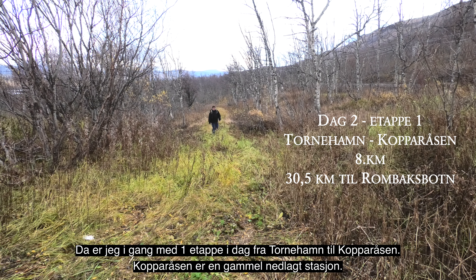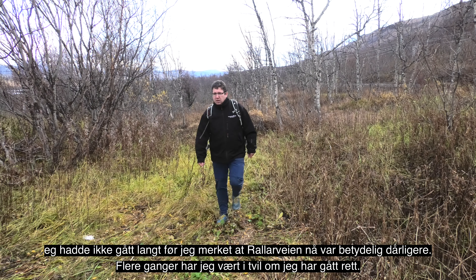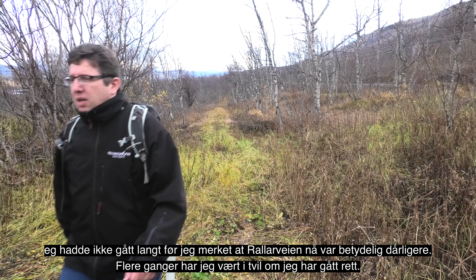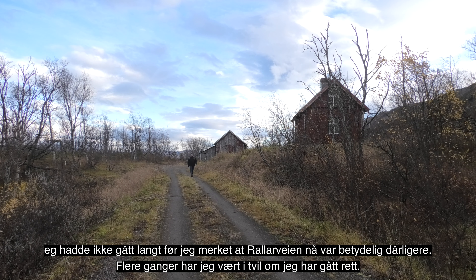Tornehamn kirke er en ny trekirke som ble innviet 13. september 1987 av biskop Gunnar Vemann. Det er en flott fjellkirke som, i likhet med kapellet på Rallarkirkegården, er åpent for besøkende året rundt. Kirka tilhører Jokasjervig forsamling og ligger i Luleåstift.